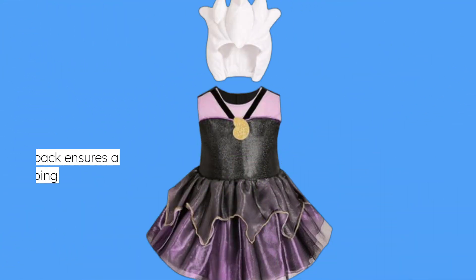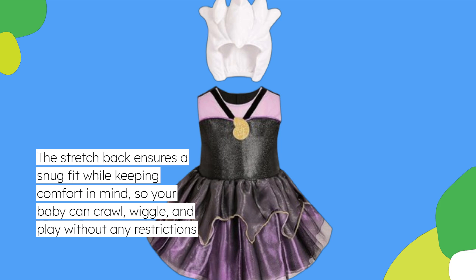The stretch back ensures a snug fit while keeping comfort in mind, so your baby can crawl, wiggle, and play without any restrictions.